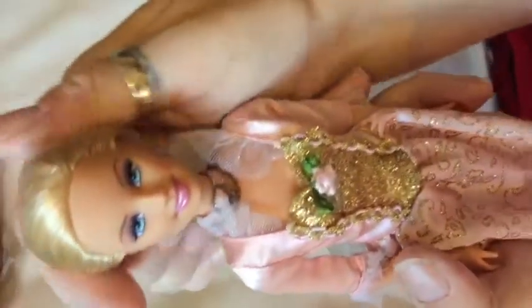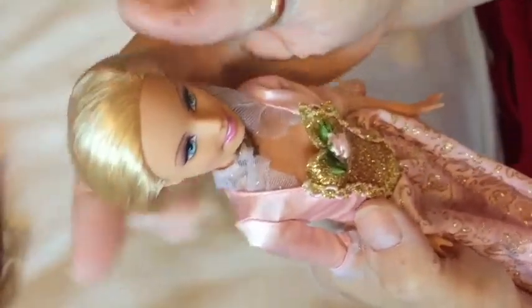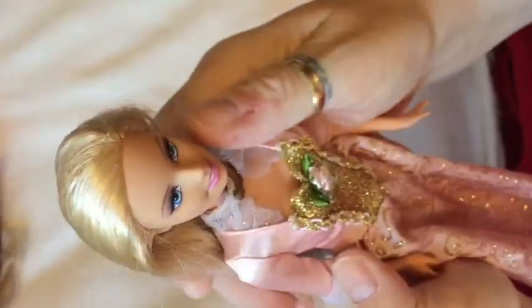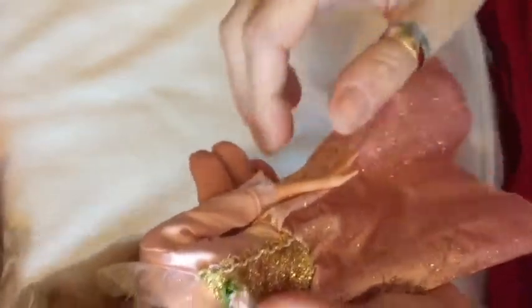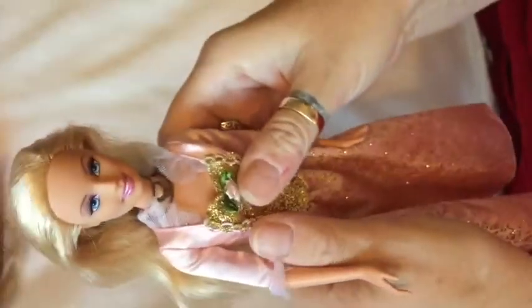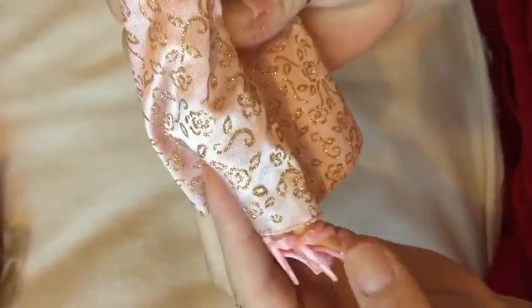Then I have Annalise — she should really be with my Princess Barbies. I have a collection of Disney princess dolls and I suppose she should be with them. This is Annalise from The Princess and the Pauper, and she sings as well — I absolutely love her. I don't have the Erica, but I have the Annalise. She's got a lovely dress, and some little pink shoes that she was donated because she came without shoes. She's another one of my favourites.